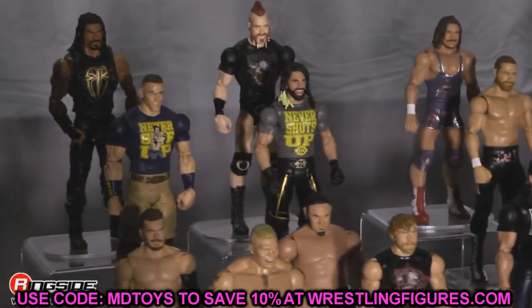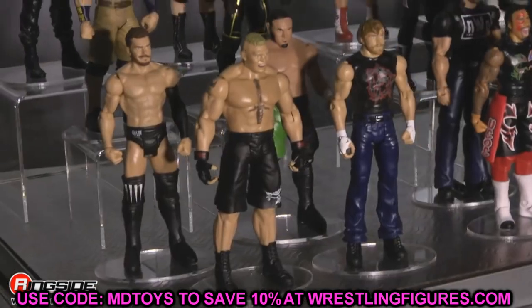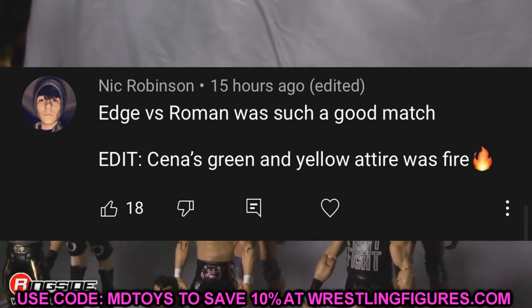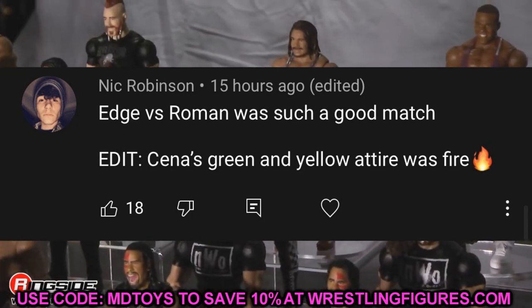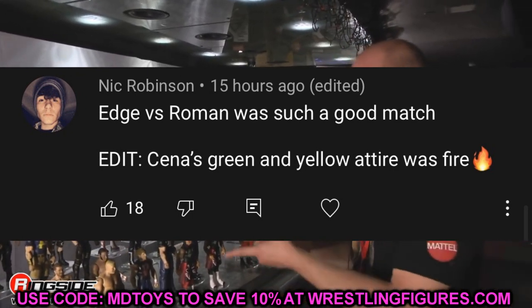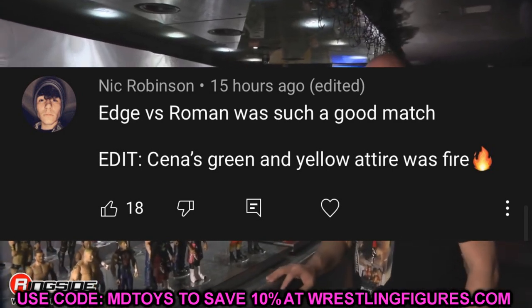Let me know down in the comments what you guys think — are you excited, are you going to back it, are you excited for what they could potentially do in the future? Random shoutout to Nick Robinson who said Edge versus Roman was such a good match, and that Cena's green and yellow attire was fire — I have to agree, I thought it was pretty sick. I gotta get a custom made for the Cena shelf. Go follow me on TikTok, Twitter, and Instagram at My Damn Toys, and I'll see you guys in the next video.